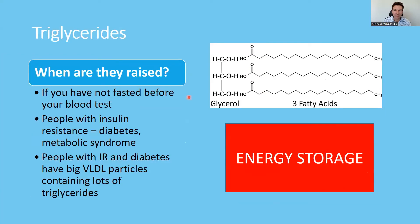So when are they raised in the blood panel? If you see high triglycerides, the first question you need to ask is: were you fasting when the sample was taken? If you've not fasted before the test, get it repeated and have your triglycerides checked again.